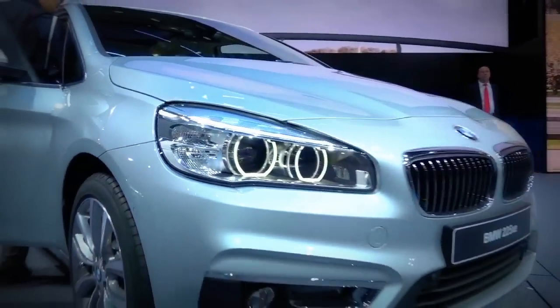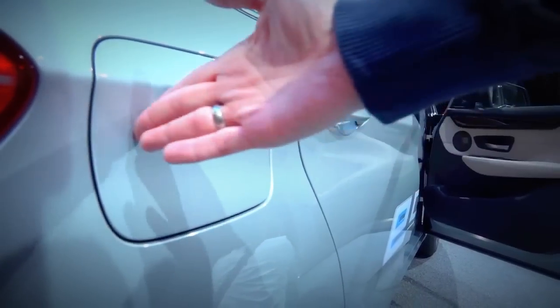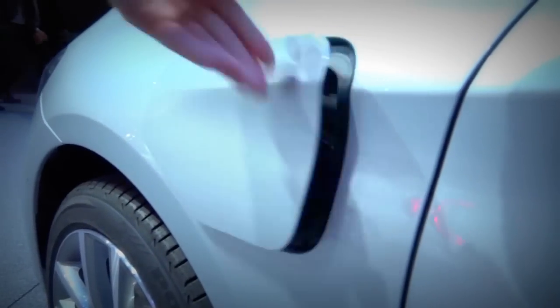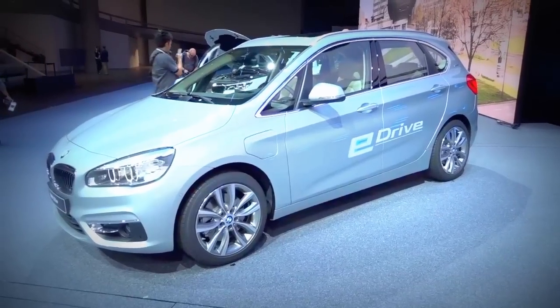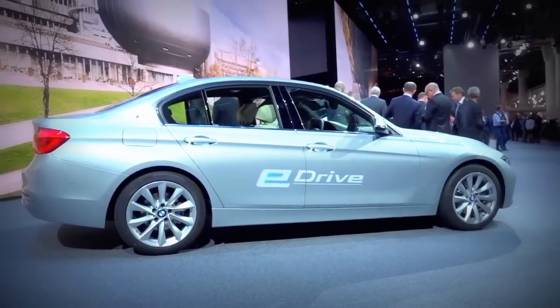In addition to the revamped version of the compact X1 crossover, the Bavarian carmaker is primarily focusing on the electrification of its entire range of vehicles. The 2 Series with E-Drive has a charging socket in addition to the conventional gas tank. Running purely on electrical energy, the 225 E-Drive has a range of 41 kilometers with CO₂ emissions of less than 50 grams per kilometer.